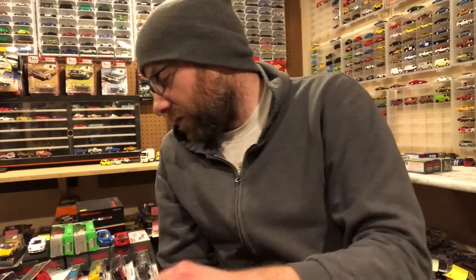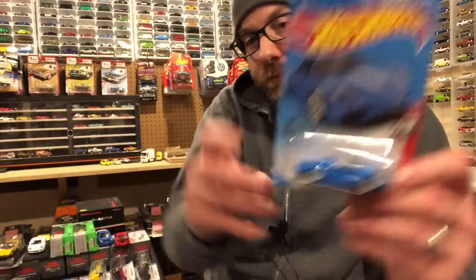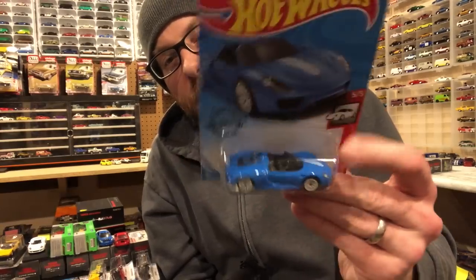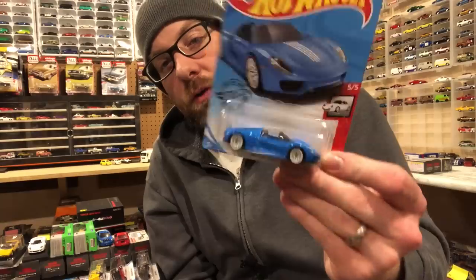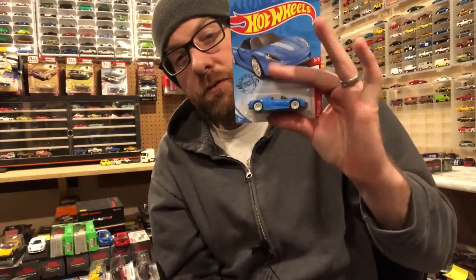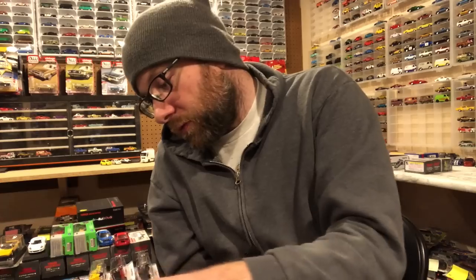I did find some of the latest Hot Wheels and I'll quickly show you those. We're probably not going to look at any of these in the second segment. This is the E case, which definitely has a Super Treasure Hunt that I want because it is a Porsche — and I collect Porsche Hot Wheels. I actually picked up two regulars.